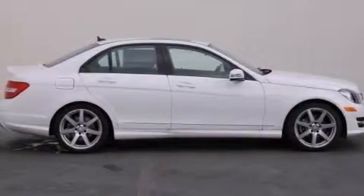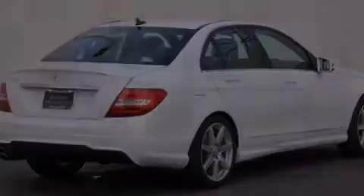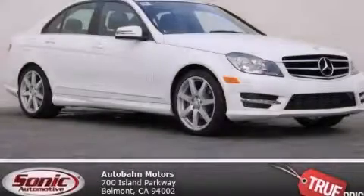With an EPA estimated rating of 31 miles per gallon on the highway, this automobile pays off in the long run. Stop by today and test drive this vehicle for yourself.